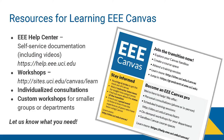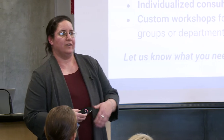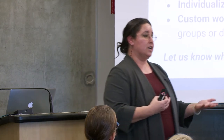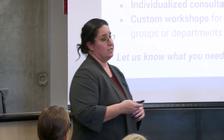We've also developed a number of different resources: regularly scheduled workshops, documentation in the Help Center, and we try to get information to you where you need it. If there are ways we can provide you with more information — maybe some video, documentation, or customized workshops for your groups — please let us know. We're more than happy to work with you to make sure you have what you need.